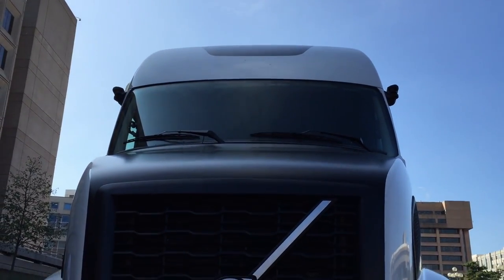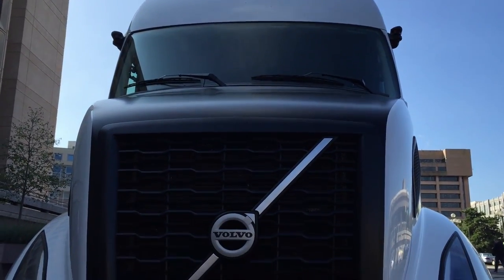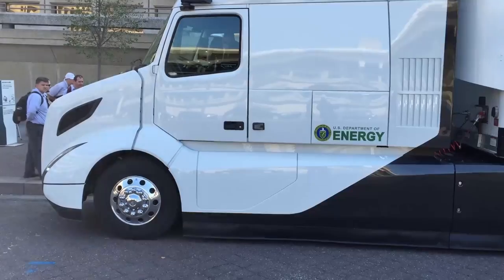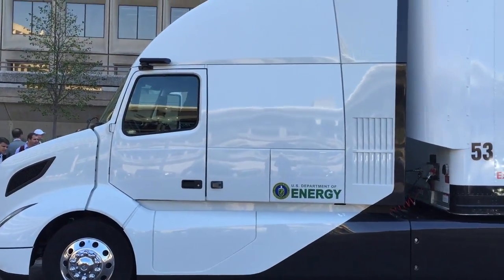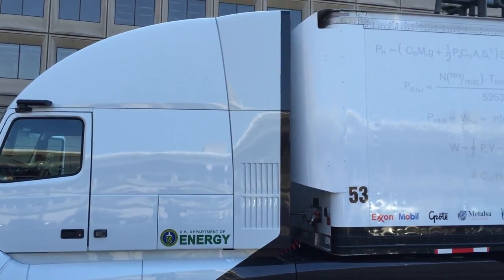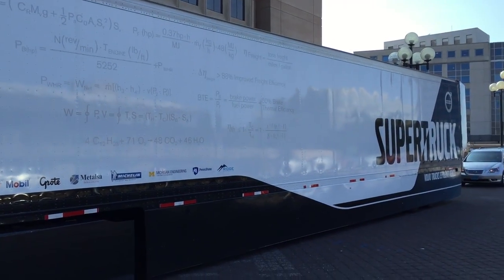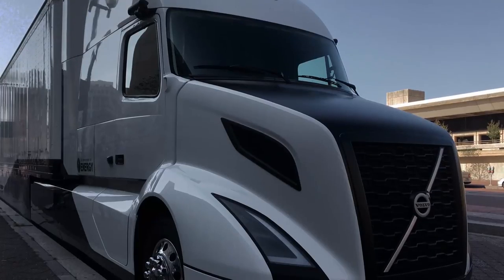Equipment Editor Jim Park here, coming to you from Washington DC where Volvo Trucks has just unveiled its $40 million super truck. It's a concept vehicle with highly refined aerodynamics and some brand new powertrain technology. Fuel economy testing has shown this truck is capable of more than 12 miles per gallon in an on-highway duty cycle.